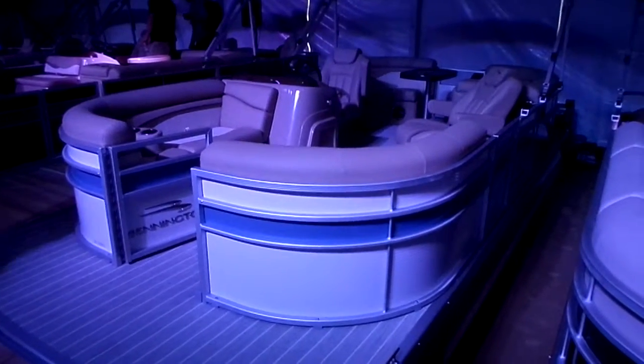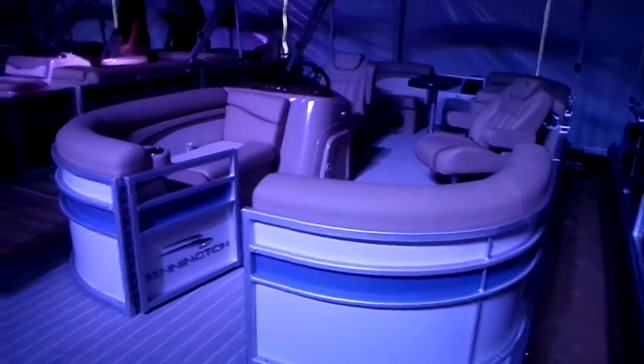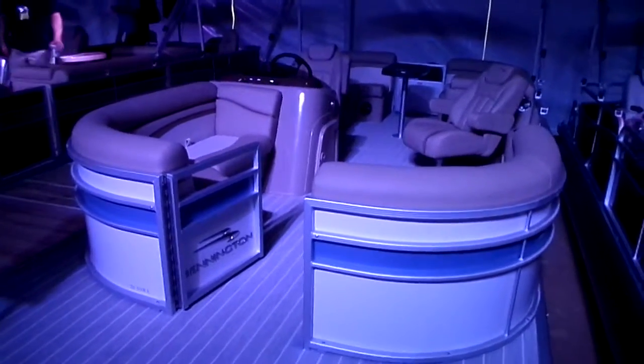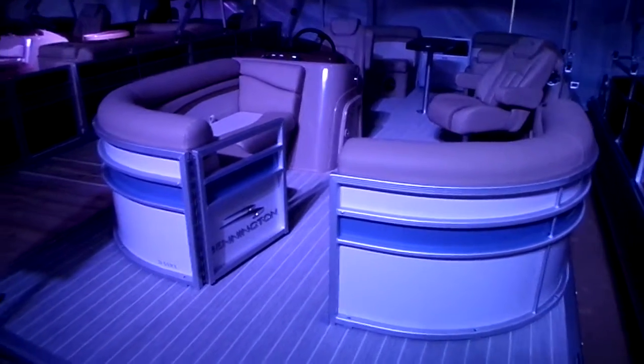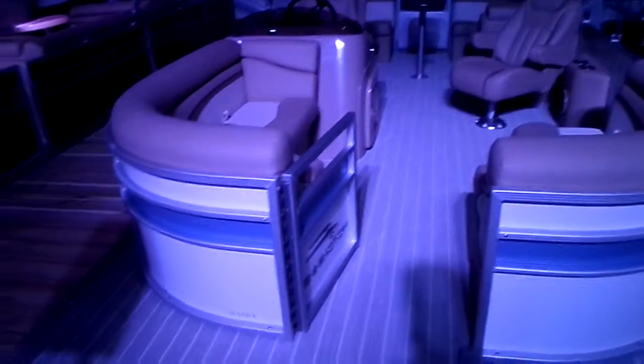Hey guys, this is Kyle Kellogg from Kellysport, taking you through Bennington's 2016 Dealer Meeting Showcase. Taking you through a new model here for us — this would be a nice model that would really maximize a lot of the seating.